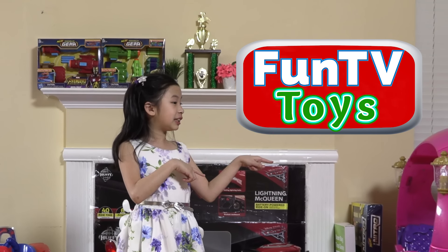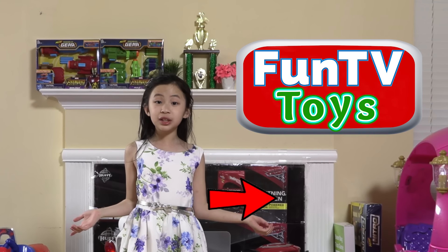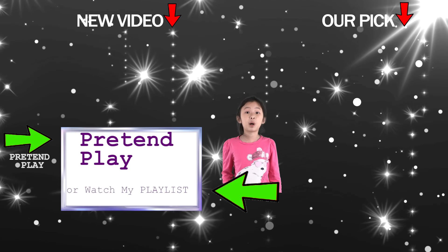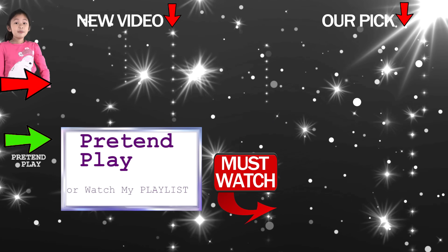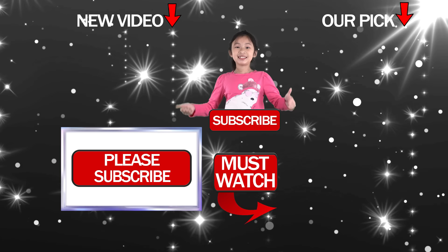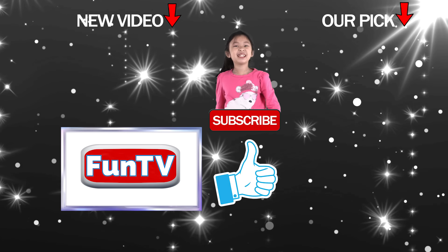Hey friends, check out my new channel, Fun TV Toys, and please remember to subscribe. For the other part of this pretend play series, press here now. Here are my new fun videos. This is one of my favorite videos. Please subscribe to my channel and turn on the notifications. Smash that like button!